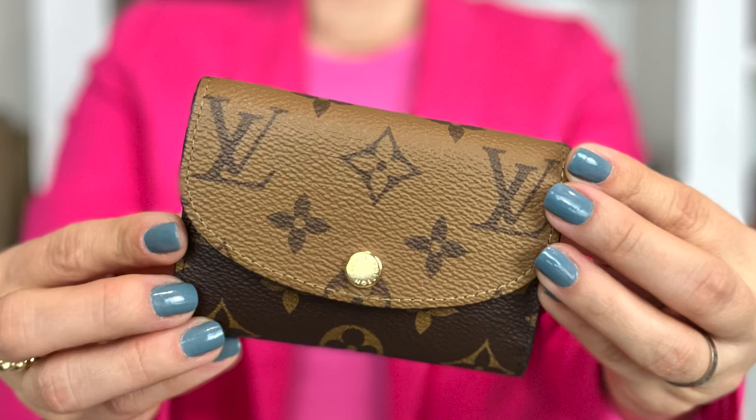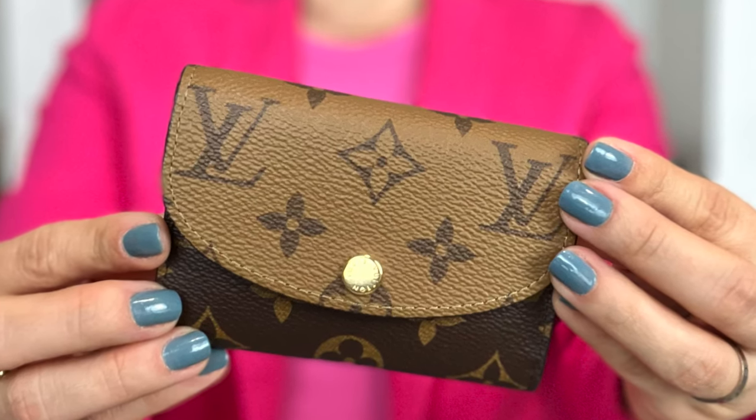First off we're going to start with a wallet which I personally have raved about so much, so it's so funny to say that I no longer have it in my collection, and that is going to be my Louis Vuitton Rosalie coin purse. I started off the year with my Rosalie wallet in the Damier print, which I had bought a second time — the first one I had sold, and then I added it again on a trip to Europe back in 2022. Then this year Louis Vuitton went ahead and released it in the reverse monogram.